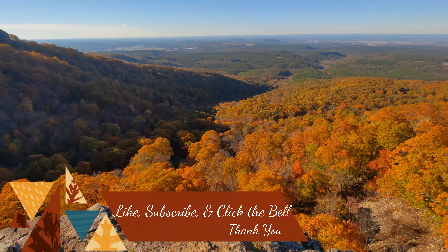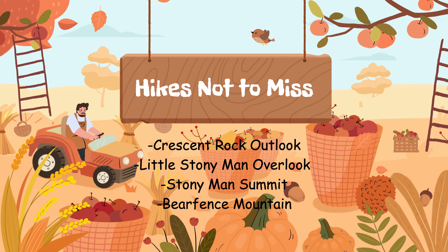Some of the best west-facing overlooks are Jewel Hollow, Stony Man, and The Point. Our favorite east-facing are Old Rag, Tunnel, Thoroughfare Mountain, and Pinnacles Overlooks. Charlottesville and Harrisonburg are both bigger towns that are near the park. Since it does get very crowded, we suggest visiting during the weekdays or booking things far in advance.